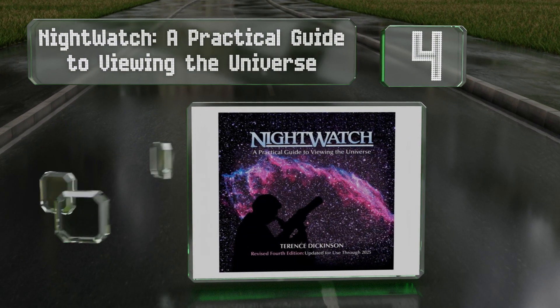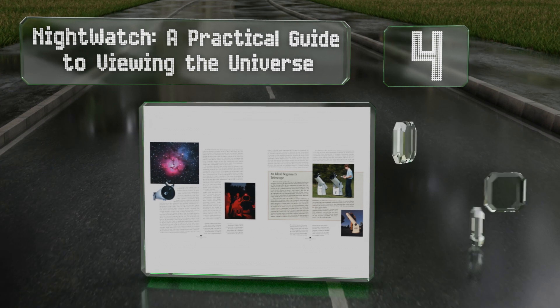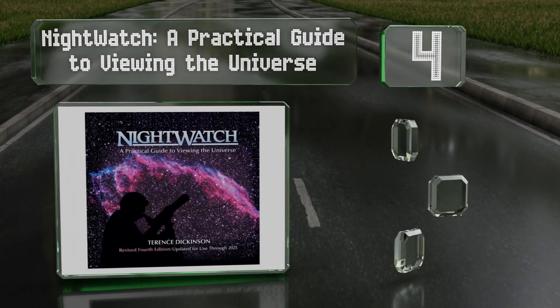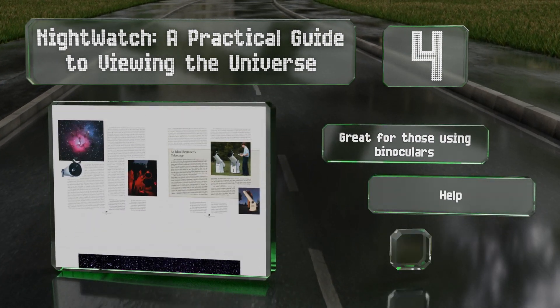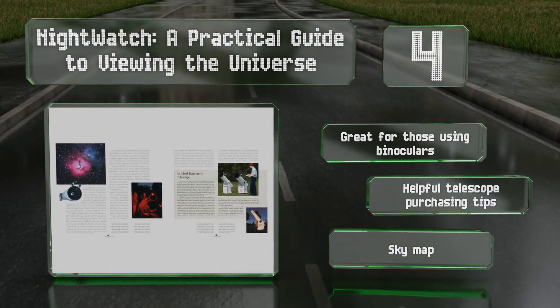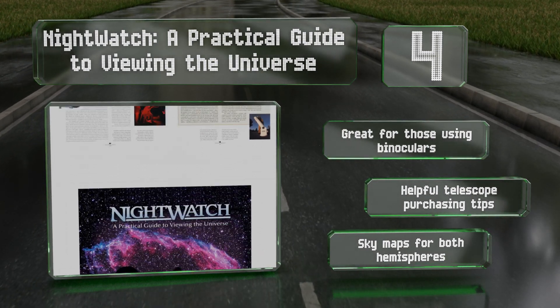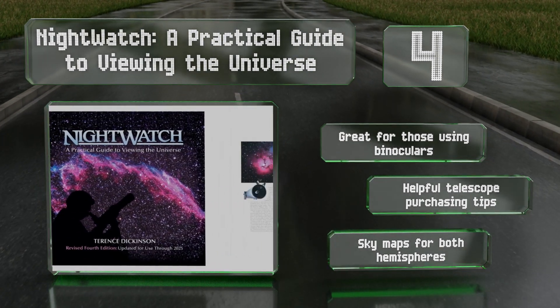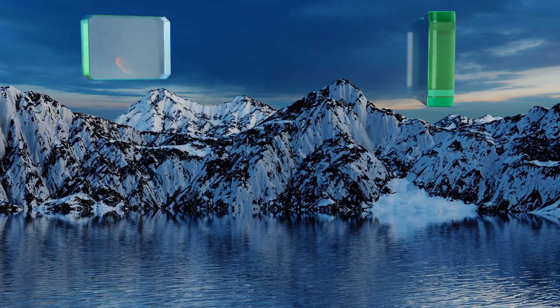At number four, Night Watch: A Practical Guide to Viewing the Universe has sold upwards of 600,000 copies of its three prior editions. It comes with a variety of charts showing various events such as when to expect a solar and lunar eclipse. It's great for those using binoculars and includes helpful telescope purchasing tips and sky maps for both hemispheres.